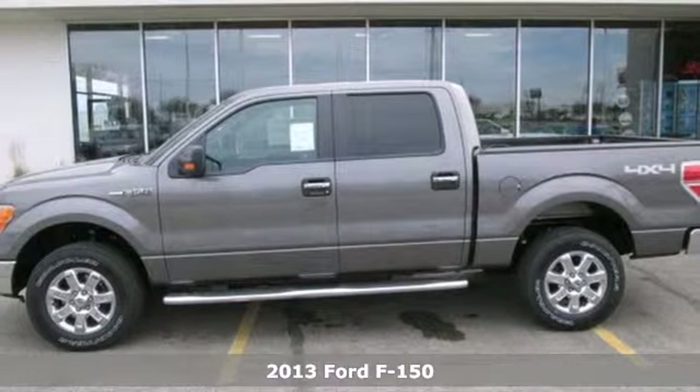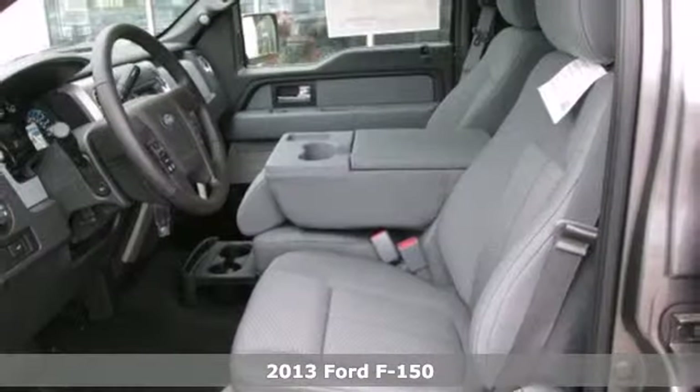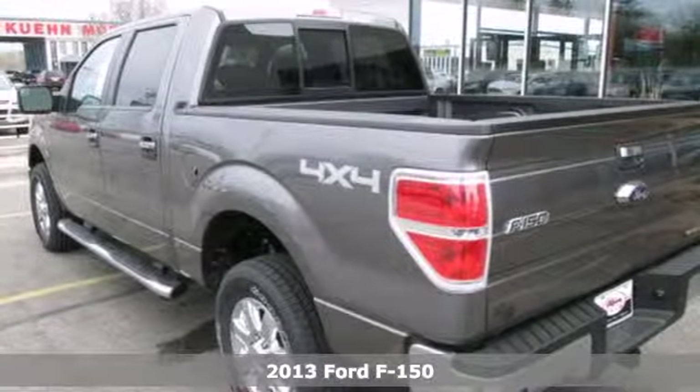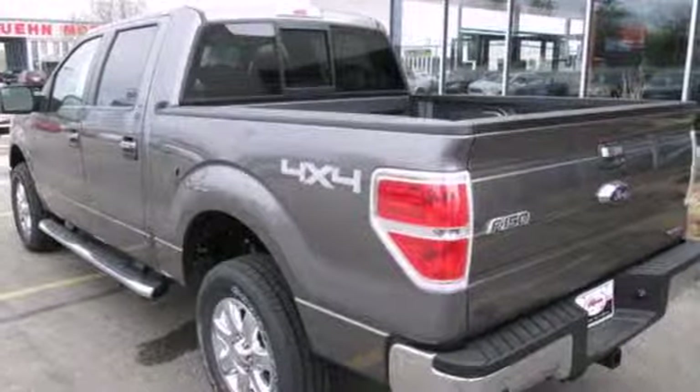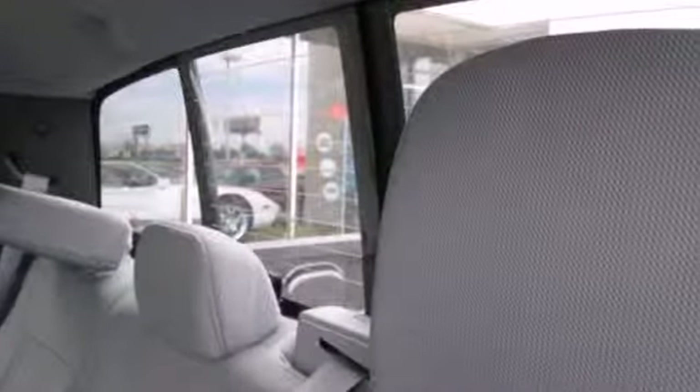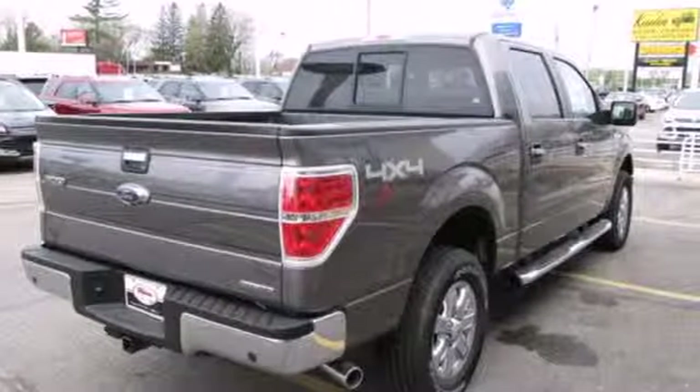It's a 2013 Ford F-150. People who value capability and efficiency in their work value the same thing in their truck. That is why Ford made the F-150 to out-tow and out-haul any other truck in its class. It has a fully boxed frame that is the foundation of all its great capability, and it is engineered to withstand more punishment than you could ever dish out.